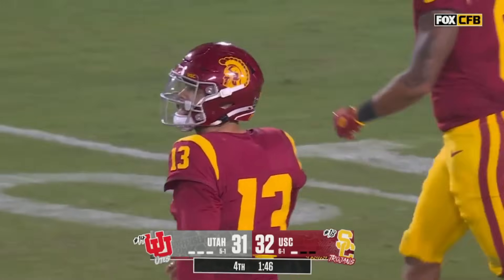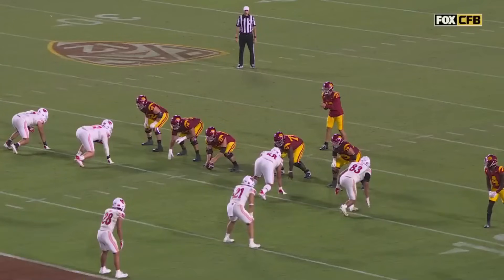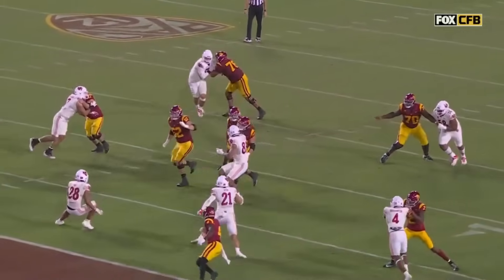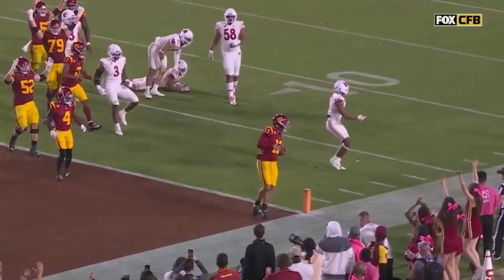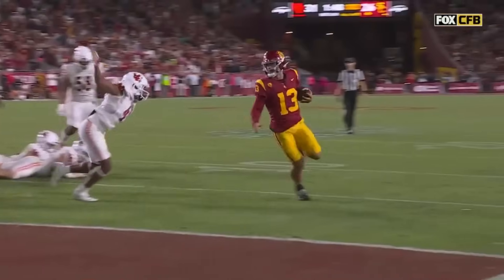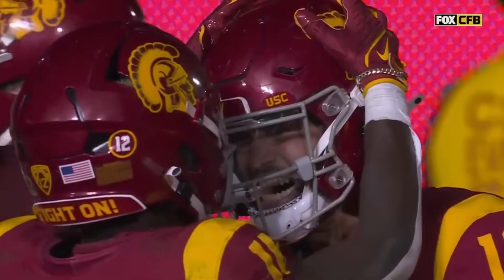USC 32, Utah 31 with a minute 46 remaining. If you're Utah and you're not a great passing team, you really can't afford to run the ball all day long. You've got to move the ball up the field, get in field goal position and give your kicker Becker — who has kicked a 51-yarder this year — a chance. Down by a point.